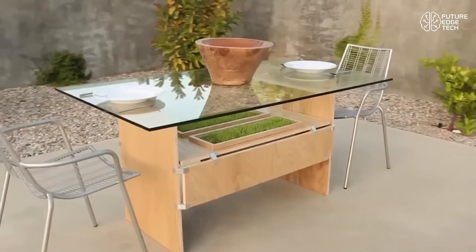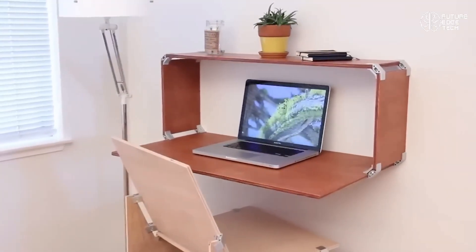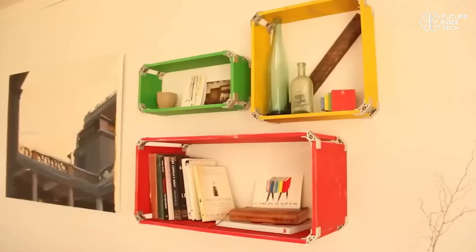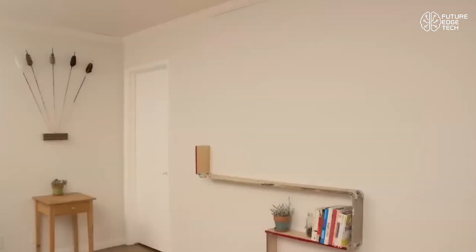You can build shelves, desks, benches, or custom storage units in minutes. The best part? It's completely modular and reusable. Need to move or redesign? Simply unclamp and reassemble in a new configuration. It's ideal for fast prototyping, temporary setups, or evolving spaces.